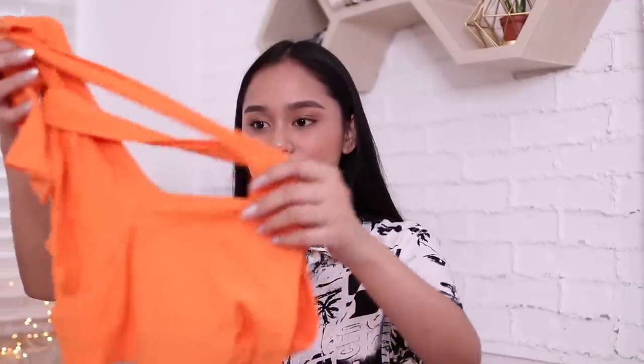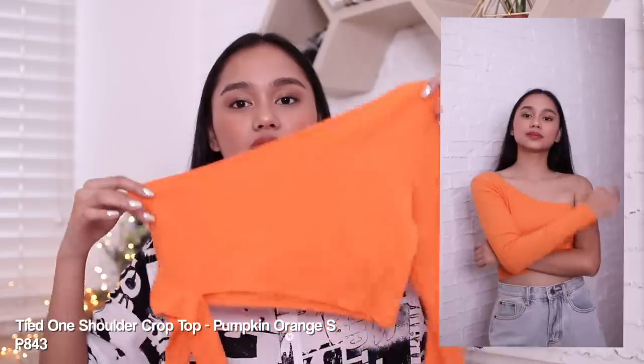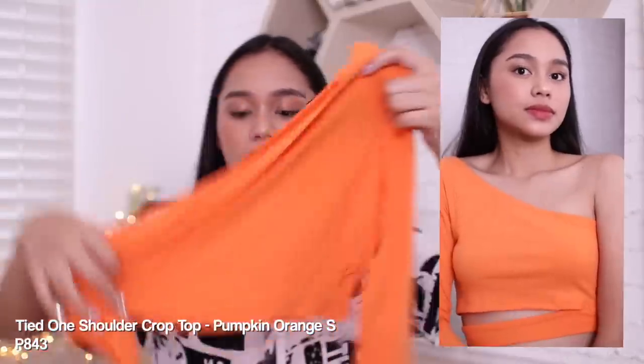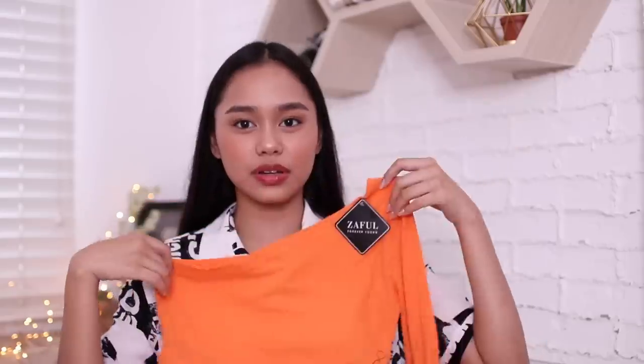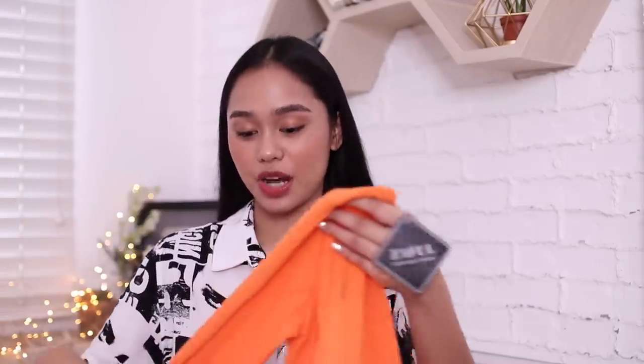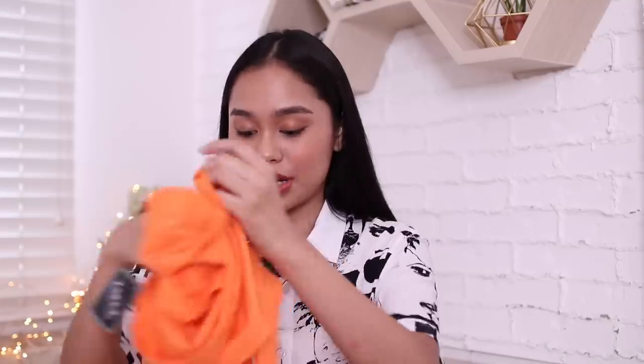Next, this one — it's a one-shoulder crop top with long sleeves. It looks neon on camera, but in person it's not super bright. The fabric is a bit different from what was shown on the site — I'm not that particular about fabric when online shopping. But it's super soft and I feel like it's gonna be comfy to wear.